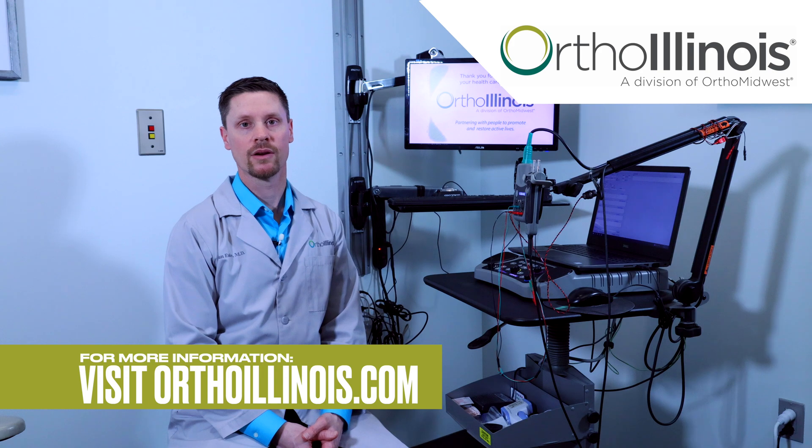If you do have any other questions about EMGs, feel free to visit our website at orthoillinois.com.